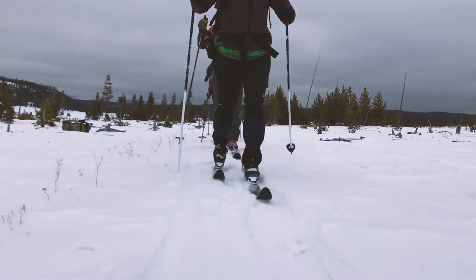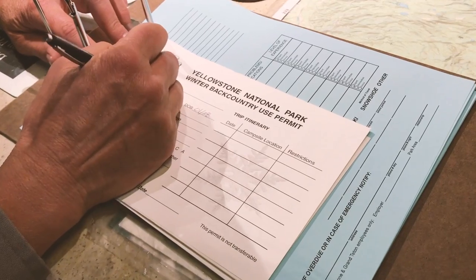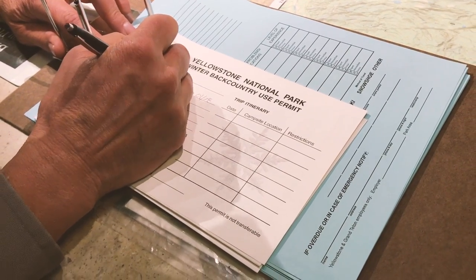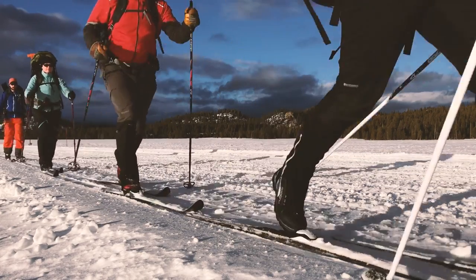One last thing to mention before you hit the trail. Once you have your permit, share your itinerary with a trusted friend. If something goes wrong, we won't know to look for you unless someone tells us you're overdue. And now that you're all packed, it's time to hit the trail.